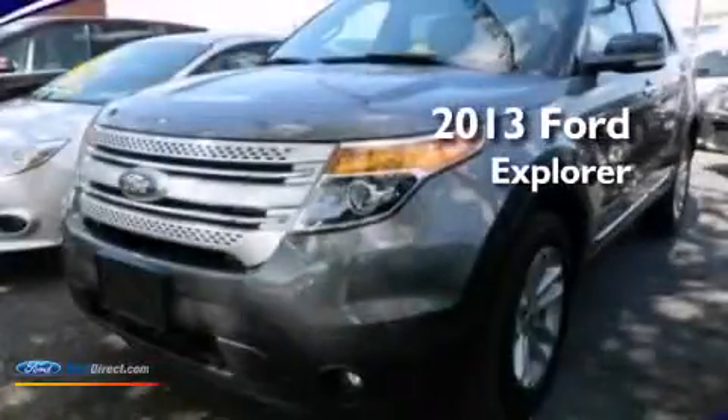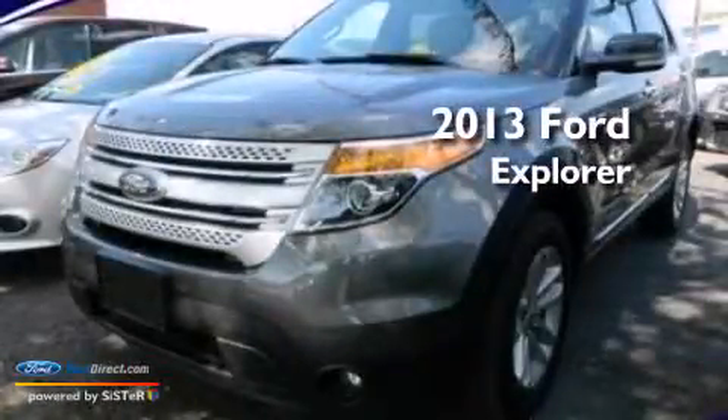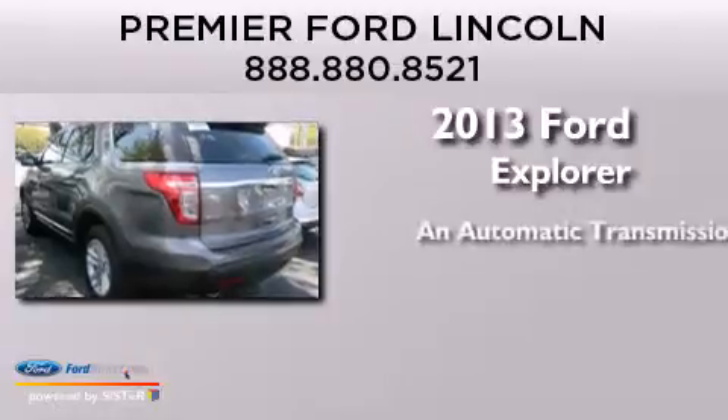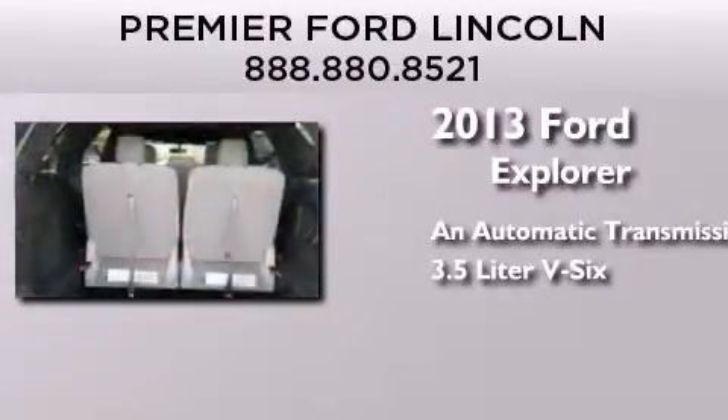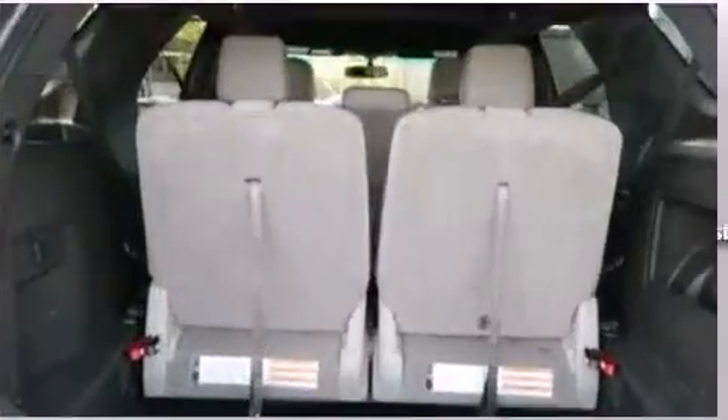This is a 2013 Ford Explorer. This SUV has an automatic transmission, a 3.5 liter V6, and four-wheel drive.